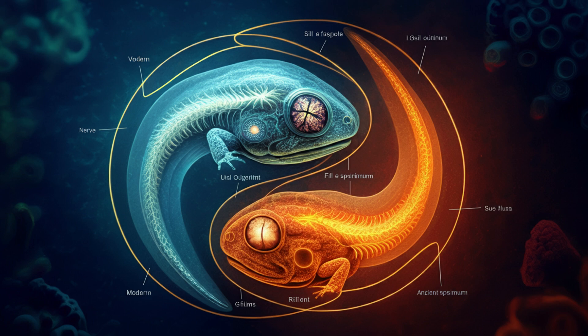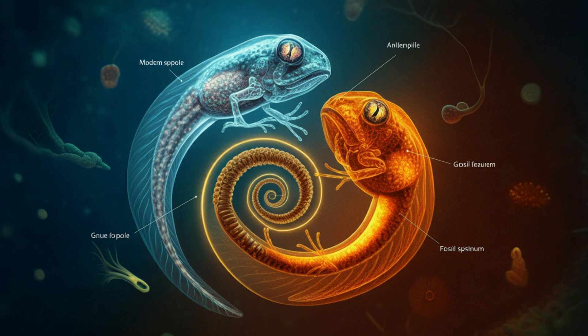So why has the tadpole body plan remained so consistent over millions of years? This fossil gives us some clues. Tadpoles are incredibly adaptable — they can live in water breathing through gills until they transform into air-breathing adults. This two-stage life cycle lets them thrive in all sorts of environments, and that may explain why they've survived multiple mass extinction events that wiped out so many other species.